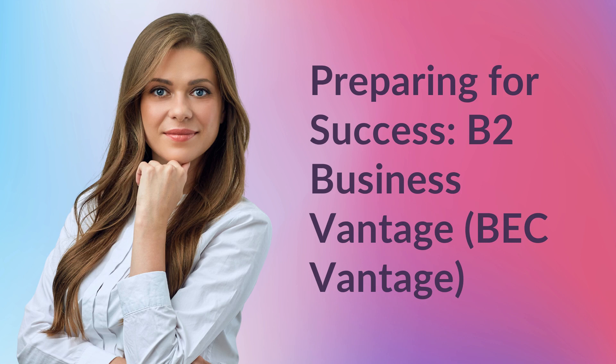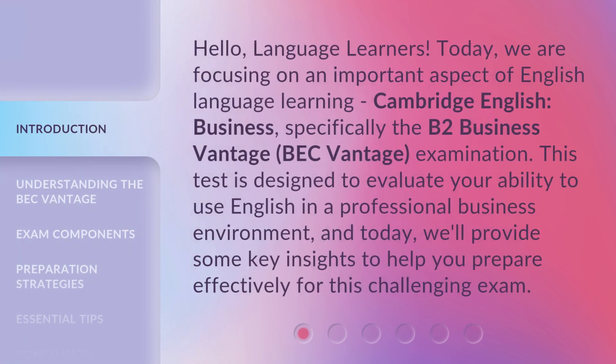Preparing for Success: B2 Business Vantage, BEC Vantage. Hello, language learners. Today, we are focusing on an important aspect of English language learning — Cambridge English business, specifically the B2 Business Vantage, BEC Vantage, examination. This test is designed to evaluate your ability to use English in a professional business environment, and today we'll provide some key insights to help you prepare effectively for this challenging exam.